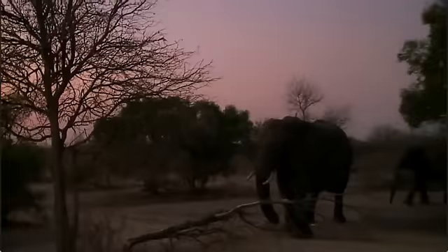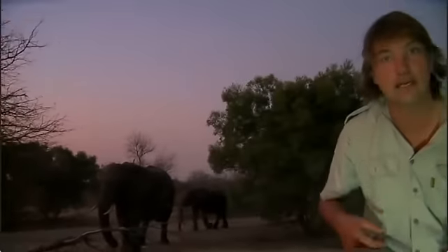We're going to cross across to Commander Bond so he can bid you adieu, and then we'll be back with these elephants for the last few minutes.